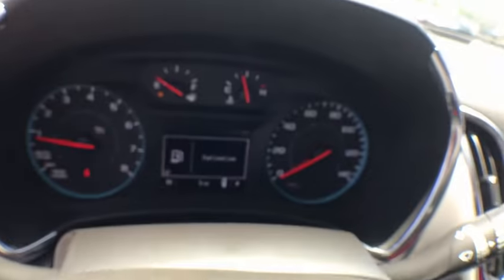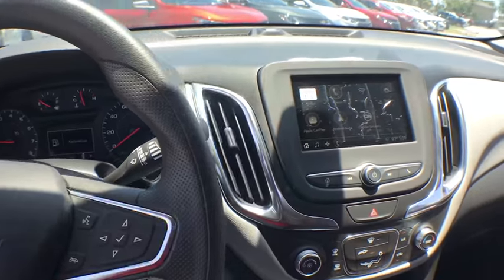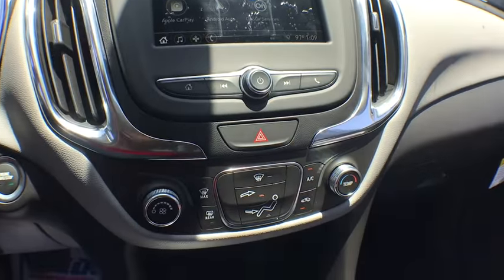Rear window defroster, power windows, overhead console, brake assist, tachometer, remote keyless entry, panic alarm, front bucket seats, rear window wiper, front reading lamps.